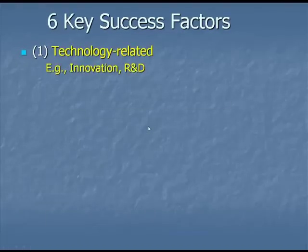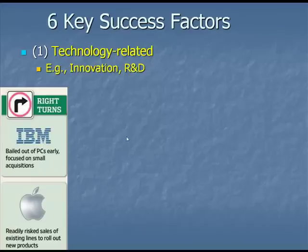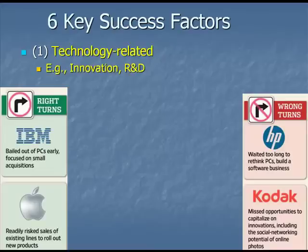The first key success factor relates to technology, and we've seen firms make some brilliant moves with respect to innovation and R&D. IBM got out of the PC business very early — it was a razor-thin business and still is — focused on small acquisitions and evolved into a new, highly innovative company. At the same time, Apple continuously risks or cannibalizes sales of existing product lines by rolling out new iPhones and iPads. They do this to stay ahead of the market, and they've been very successful at that.